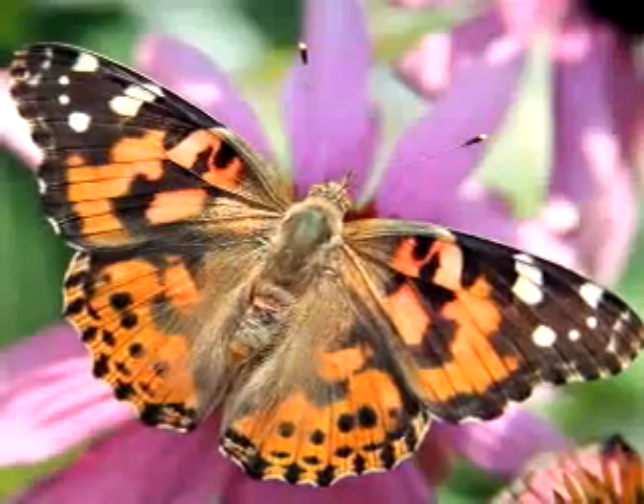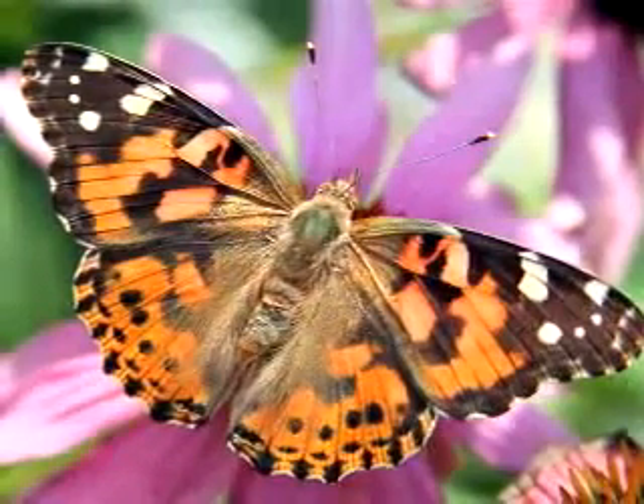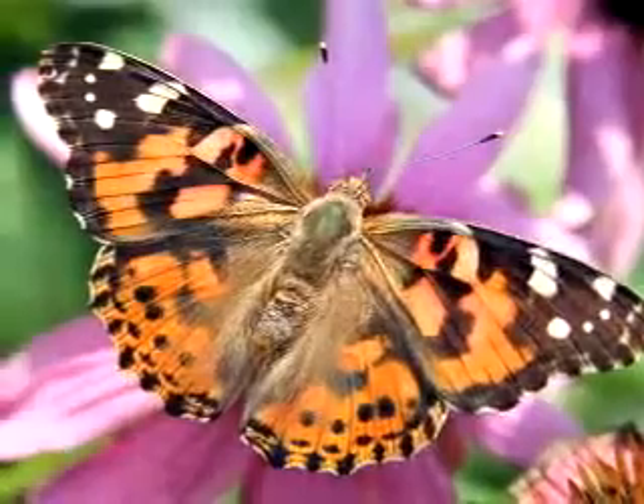The Painted Lady Butterfly gets its name from the beautiful design in orange, black and white on its wings. Those wings average about two and a half inches in full span, so they are quite visible, especially when millions of these little creatures are seen in full migration.